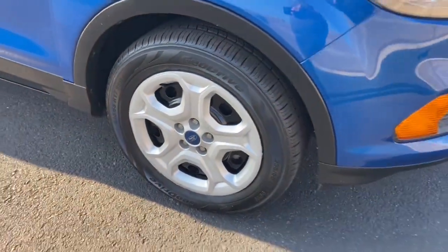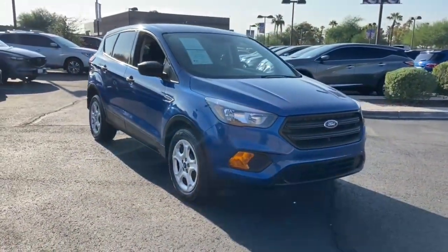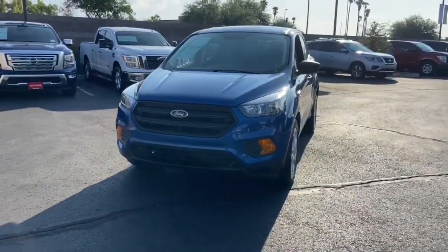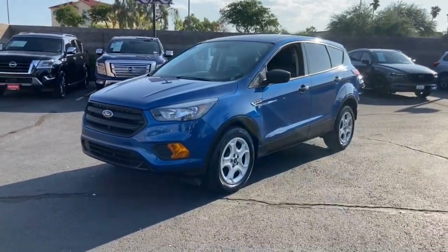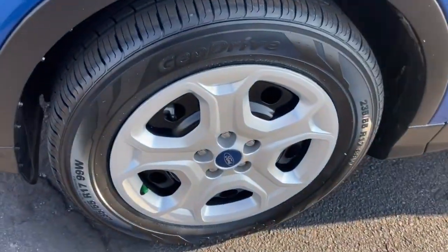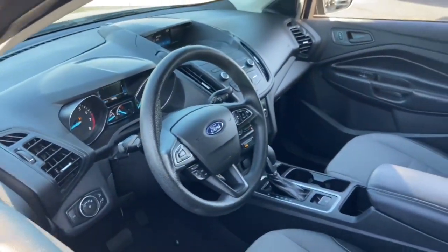These are just some of the great options this vehicle comes with: Keyless Entry, Backup Camera, Bluetooth Connection, Steering Wheel Audio Controls, Stability Control, Intermittent Wipers, Traction Control, Pass-Through Rear Seat, Floor Mats, and Passenger Vanity Mirror.